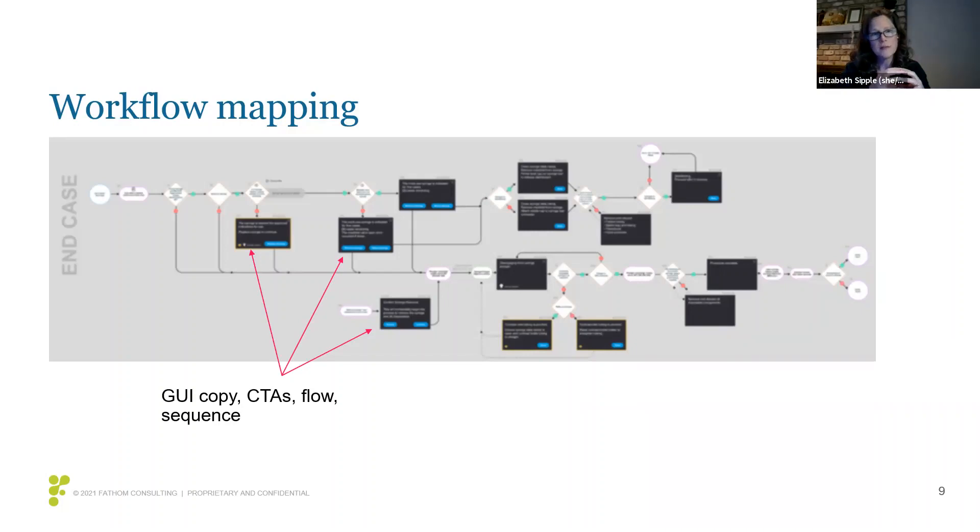The first thing we focused on were the GUI screens, represented as black squares on the screen here. For each GUI screen, we defined the copy on the screen and the calls to action, along with other relevant information unique to this particular piece of equipment. We also mapped out the flow — the linear flow left to right — driven by decision points and application and firmware actions.